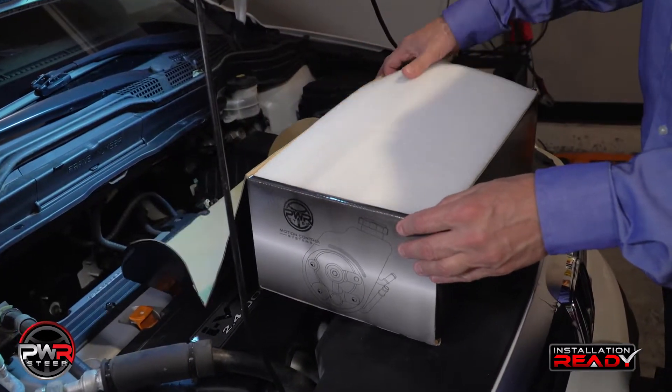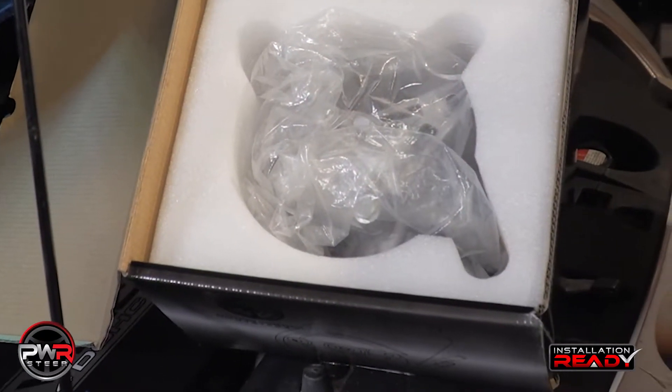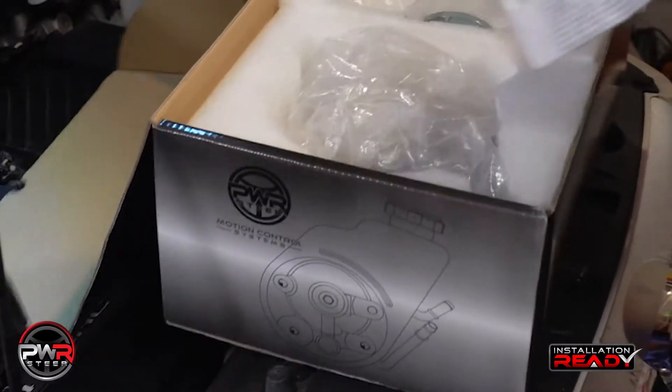The experience starts when you open the box. As you can see, it's very well packaged so it won't get damaged in shipment, so the end user has got a product that he can actually use.